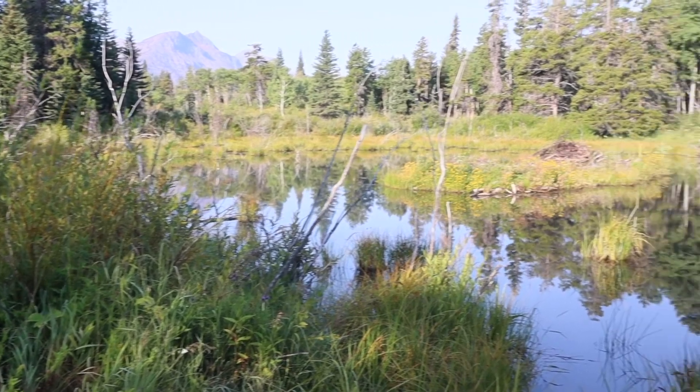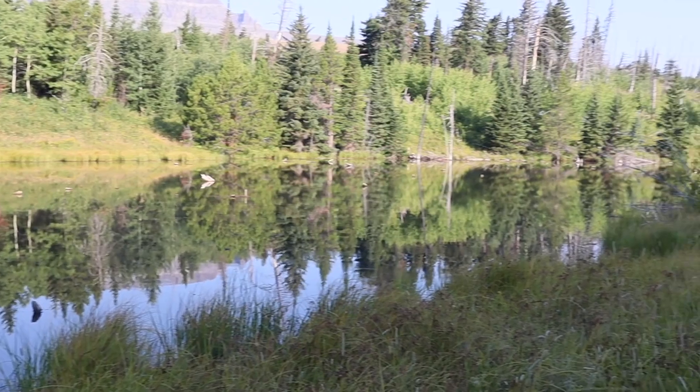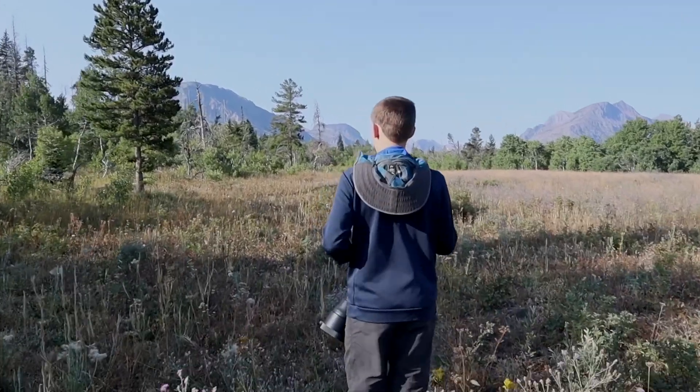I haven't found any moose, so it doesn't look like there are any at this pond. Walking through this meadow, right now the only sparrow species here is white-crowned, but there's also been some pine siskins, western wood pewees, and other birds like that. Back in the forest I had a ruby-crowned kinglet.